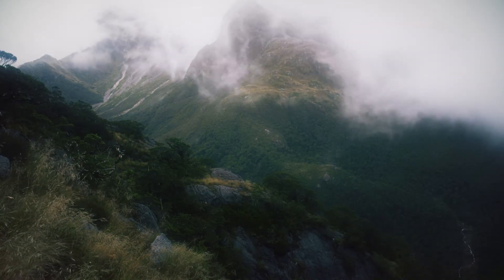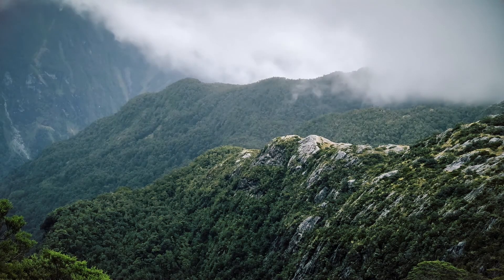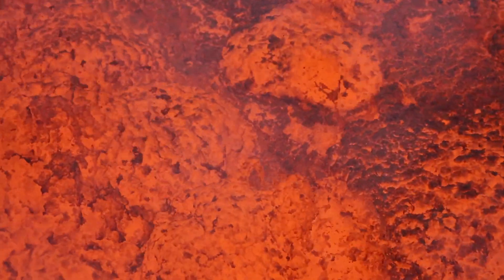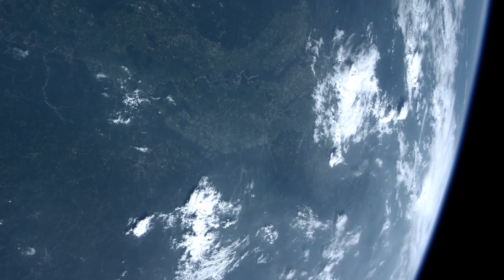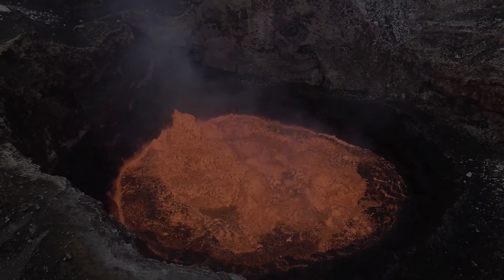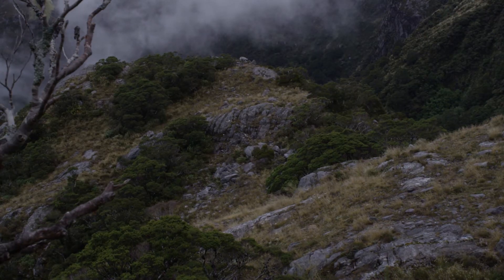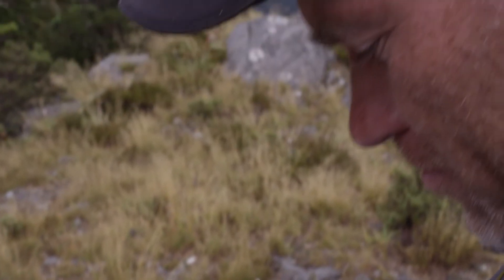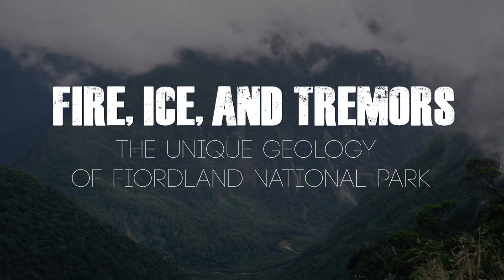Fiordland National Park allows geologists a rare and important window into the processes at work deep inside the earth, helping us understand not only this majestic place but our entire planet as a whole. This story, told through fire, ice, and tremors, isn't just the story of Fiordland, but the story of planet Earth itself. There is still so much to learn as these scientists unlock the keys to understanding the unique geology of Fiordland National Park.